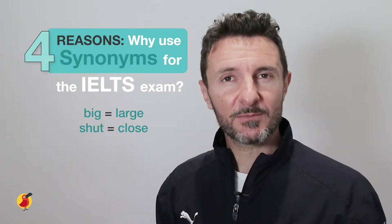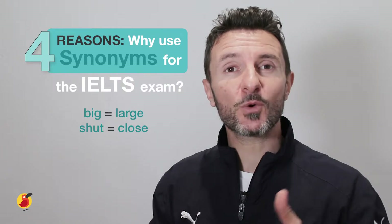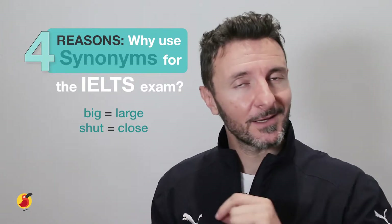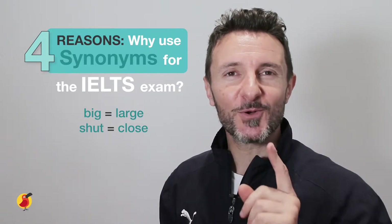Now, if you use synonyms for many common words in English, this is a great way to improve your IELTS score. Let's go through some of those reasons.